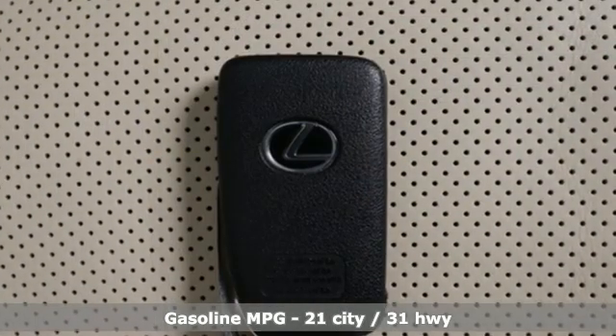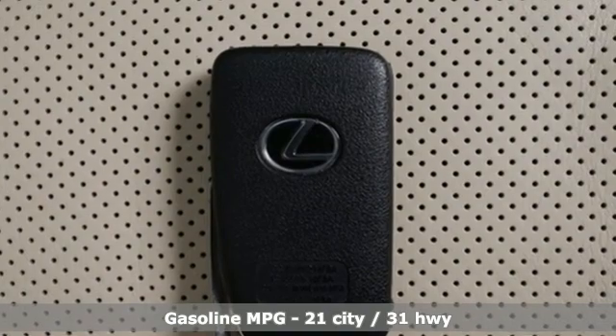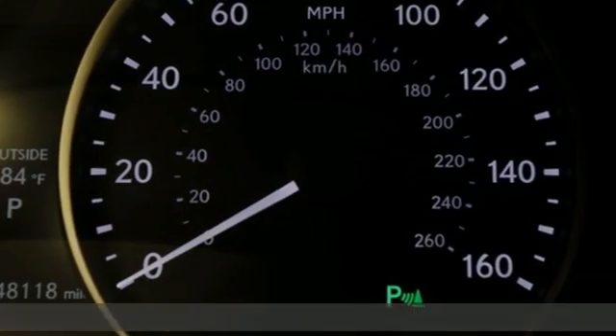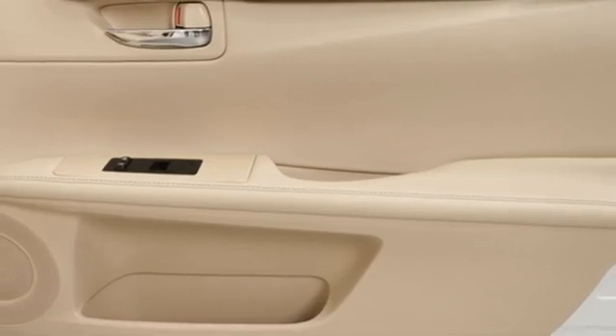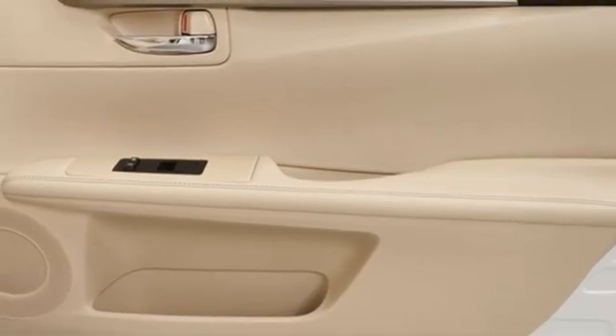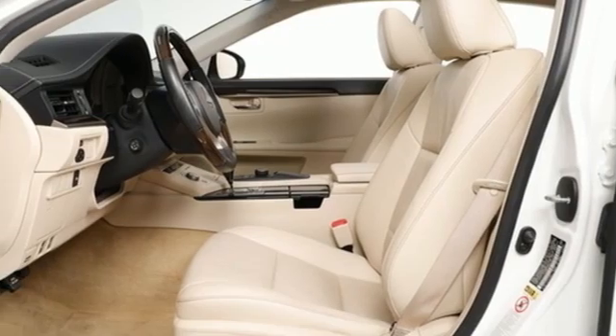AM FM satellite radio, dual zone climate control, doors and push button start proximity key, power sliding and tilting sunroof, V6 engine, gas pressurized shocks, external memory control.